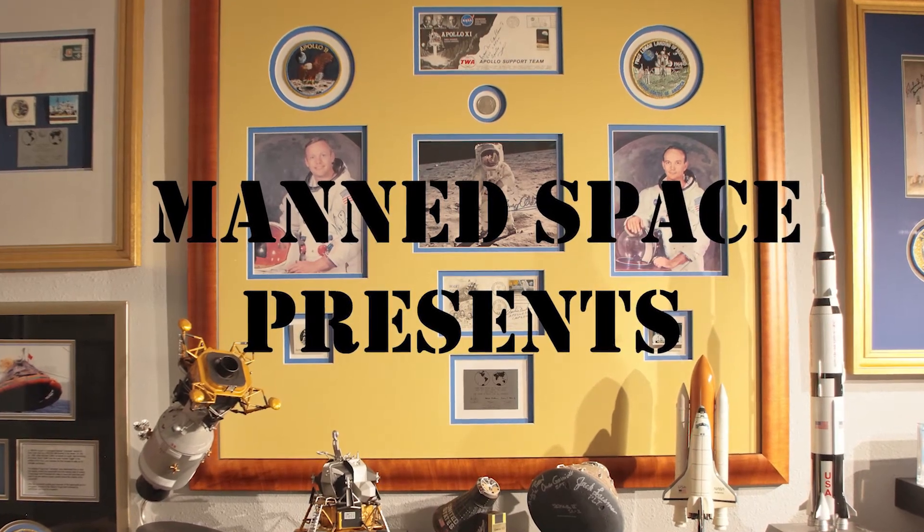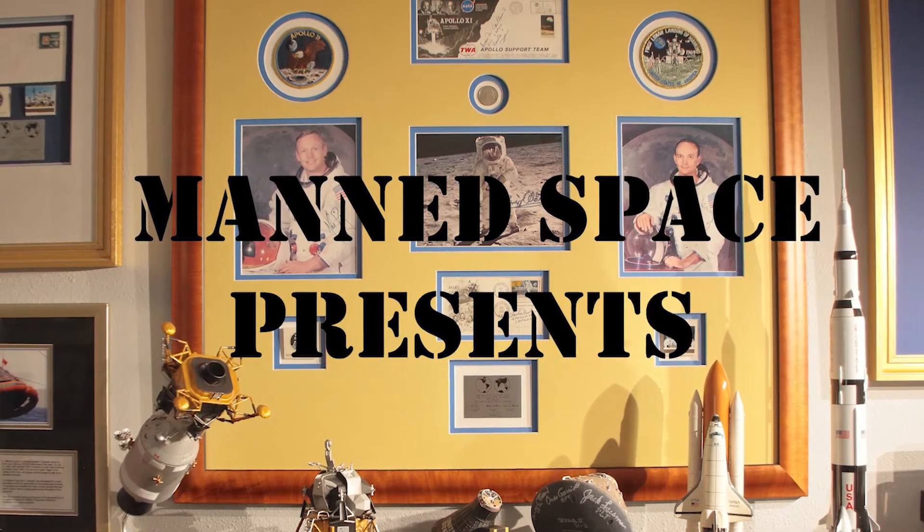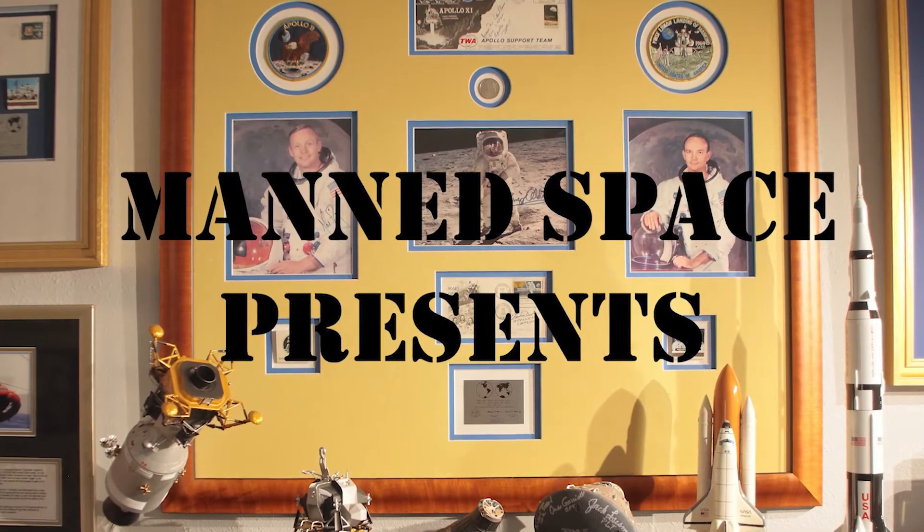On this edition of Man's Space, we experience the drama of the Apollo 13 moon flight and look at a collectible that kept its cool while other components failed.